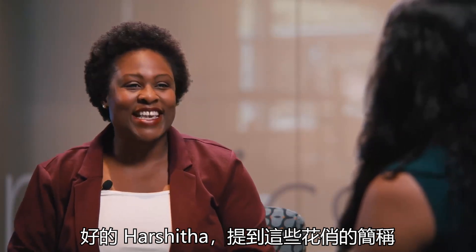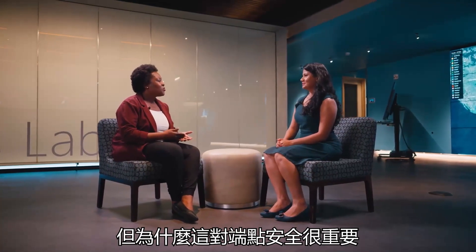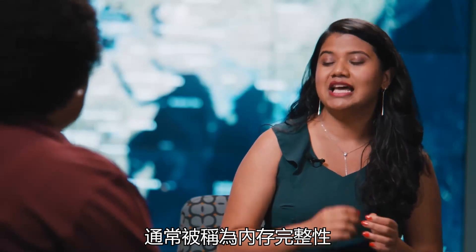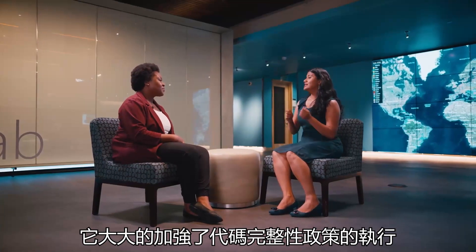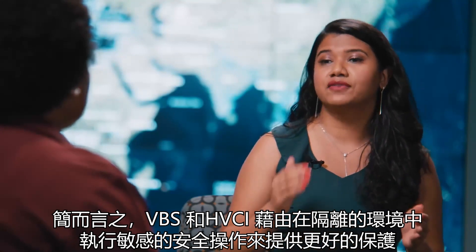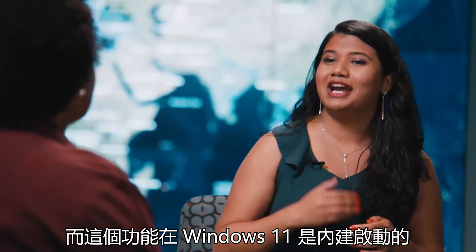Can you elaborate on VBS and HVCI? I know these features are enabled automatically on Windows 11—why is this important for endpoint security? HVCI, which stands for Hypervisor Protected Code Integrity, commonly referred to as Memory Integrity, is a virtualization-based security feature available in Windows. It significantly strengthens code integrity policy enforcement. In short, VBS and HVCI help provide better protection against common and sophisticated malware intrusion by performing sensitive security operations in an isolated environment, and these are enabled by default on Windows 11 for advanced protection.